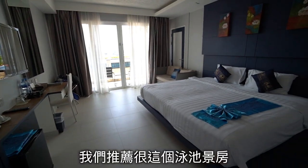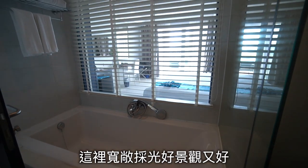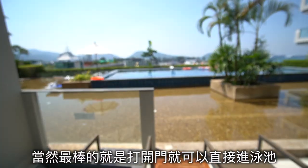We highly recommend this room with pool view. It is spacious, with good lighting and a good view. The best part is you can just open the door and jump into the swimming pool.